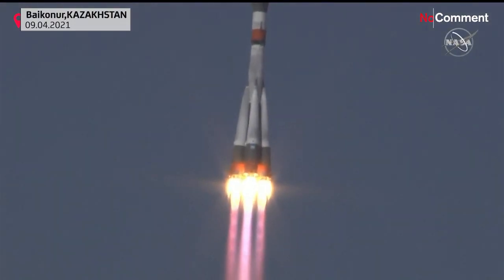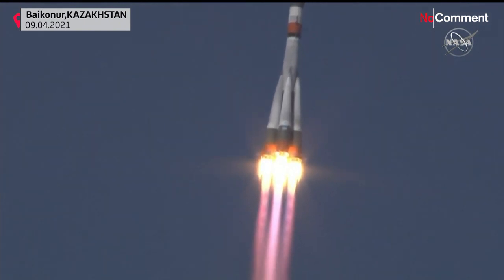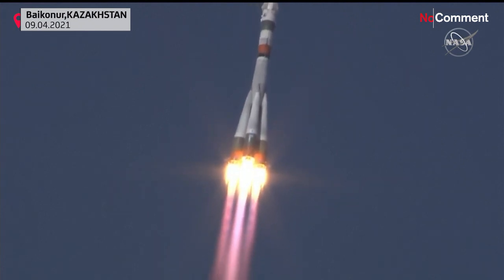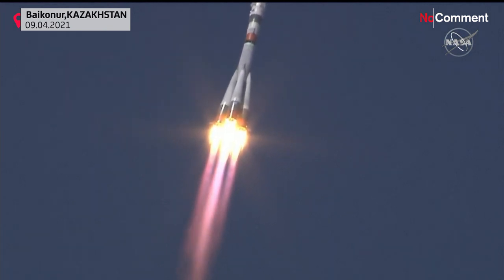At 10 seconds, booster parameters are nominal. Everything is good on board. Hearing nominal performance, the first stage delivering 930,000 pounds of thrust from those four first-stage boosters and the single core engine.